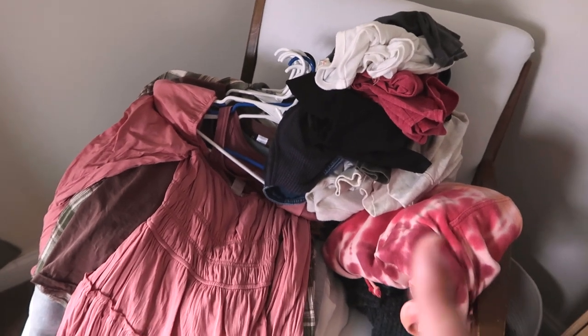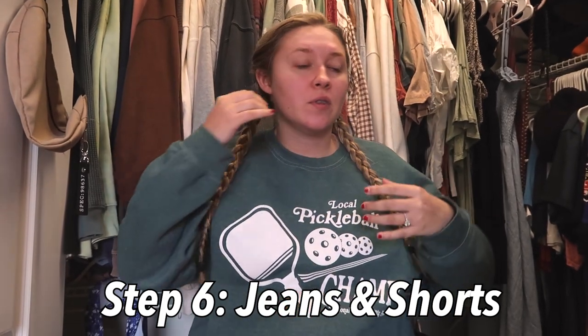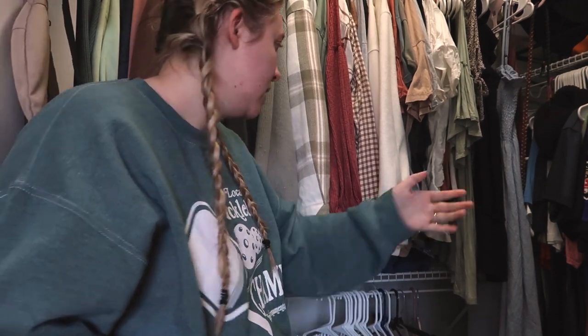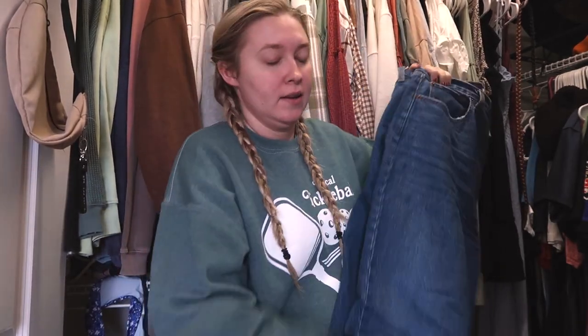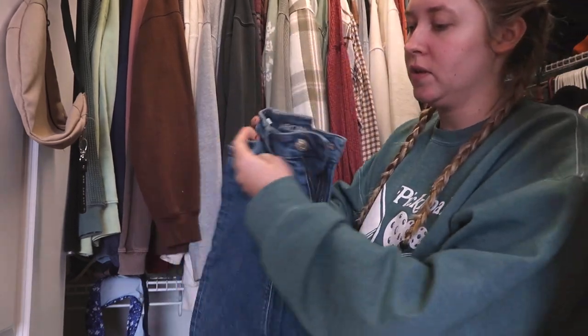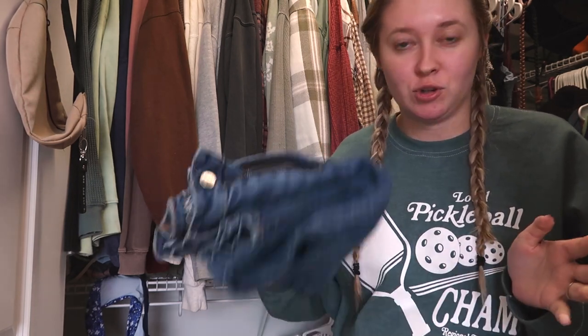All the maybes are on here and all the get-rid-ofs are here. I'm going to take a little break before we get to the folded stuff, and I will be back. Break is over! The rest of my closet that is folded underneath here is jeans, shorts, and swimsuits. This is a pair of Abercrombie jeans that I wear pretty often. This is a pair of American Eagle mom jeans, and truthfully, mom jeans are just not my style anymore — but I'm keeping them because they may be my style one day. Maybe I shouldn't keep them; we'll try them on.